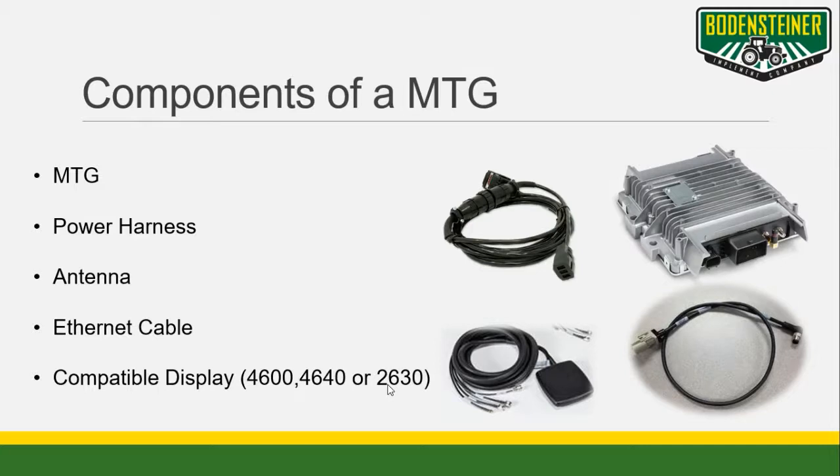An MTG system consists of the MTG itself, a power harness, antenna, and the ethernet cable which connects it to the generation 4 display or 2630.